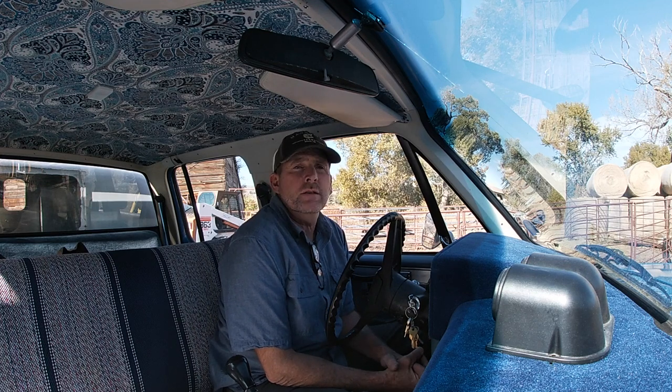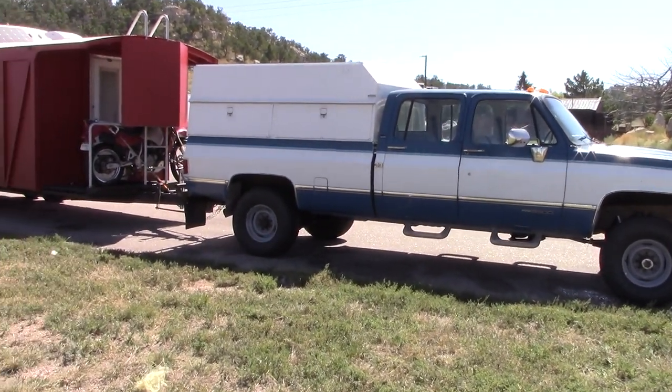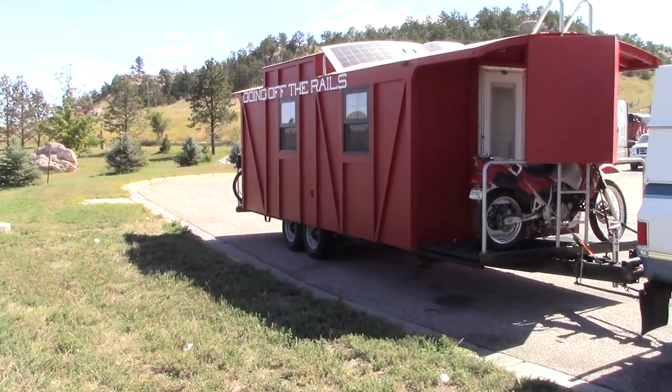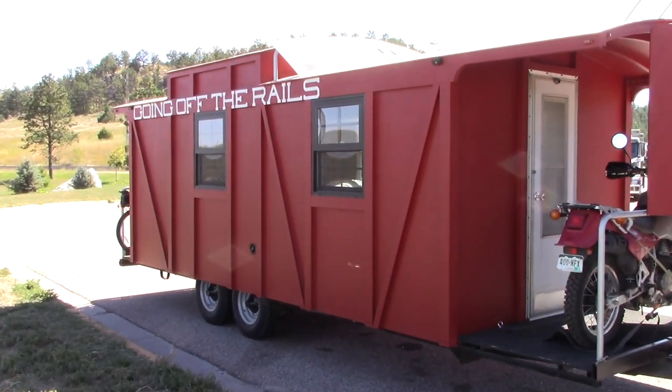Hey fellow YouTubers, I just got back from a 3,500 mile trip pulling the caboose. If you haven't seen the caboose, you need to see that video — finished it up not too long ago and we pulled it 3,500 miles across the country. This video is about my truck and what I had to do in order to make it pull that caboose.